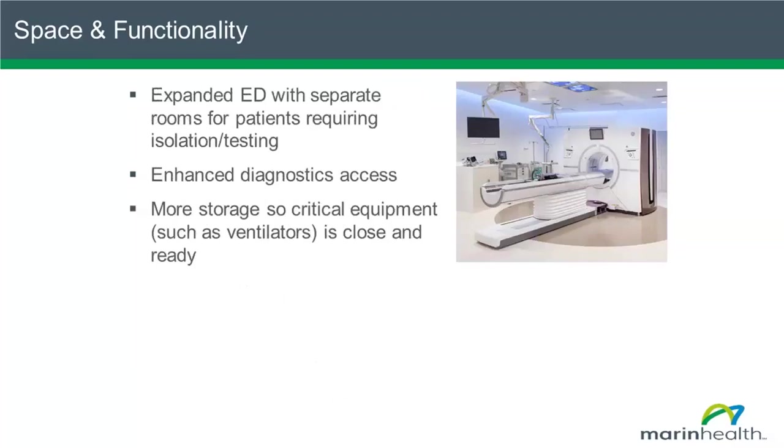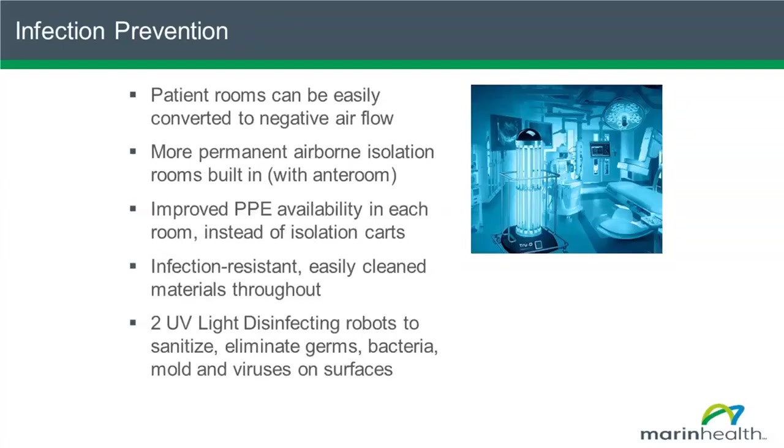Our emergency room has been expanded. We have separate rooms for patients who need special testing and isolation, and we can do so upon entrance. All our diagnostic areas are large and spacious with state-of-the-art equipment, which lends itself to infection control, and lots of great storage areas so we can keep ventilators and life-saving equipment much closer to the patient's bedside. From an infection prevention standpoint, every single room in the new Oak Pavilion can be easily converted with a flip of a switch into negative airflow. We have permanent rooms intended for negative airflow isolation for more severe cases or whenever we do a procedure on the airway that can cause the virus to be aerosolized.